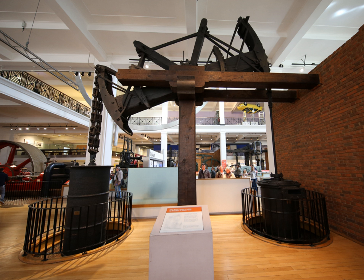Old Bess is an early beam engine built by the partnership of Bolton and Watt. The engine was constructed in 1777 and worked until 1848. It is most obviously known for being an early example of an engine built by Bolton and Watt, but it also played a far more important role in the development of steam engines for being the first engine designed to work with an early cutoff, and so to use the expansion of steam for greater efficiency.